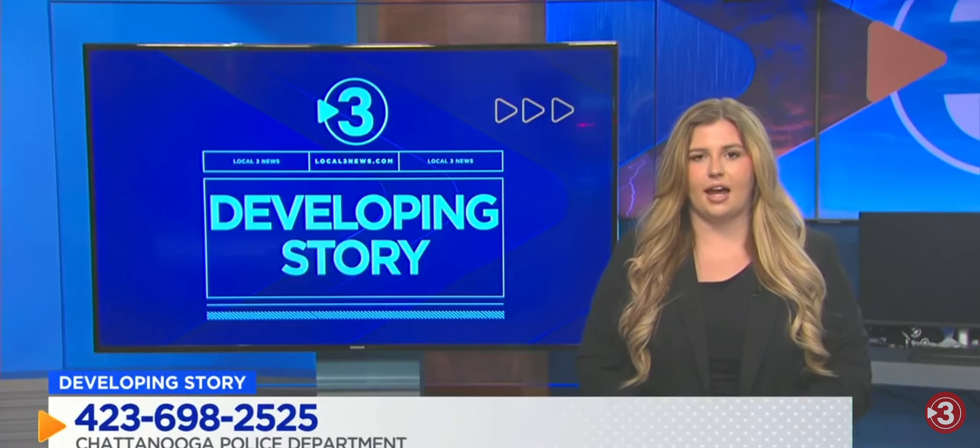McLean says they may have found one of the vehicles involved, but it was unoccupied. Right now, one suspect is behind bars in this case. If you know where the other person is, call 423-698-2525. In studio, I'm Abigail Martin, Local 3 News.